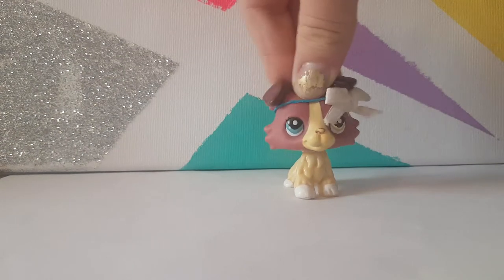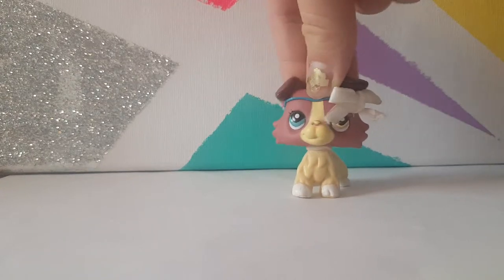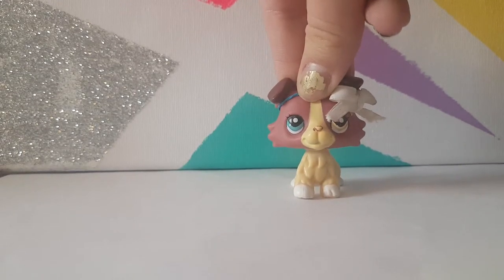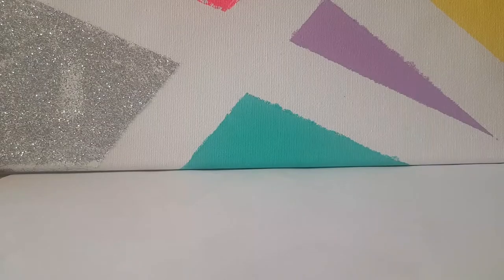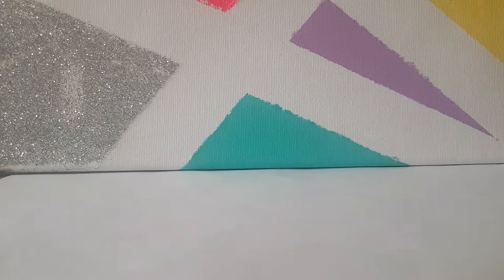Hey guys, welcome back to my channel! Today I have a little LPS haul, as you might be able to tell by the title. I'm very excited about this haul because I got some of my dream pets that I've wanted for a few years. I thought I would share this haul since I haven't posted in a while. I'm going to share them from the LPS I'm least excited about to the most excited.